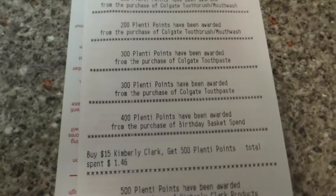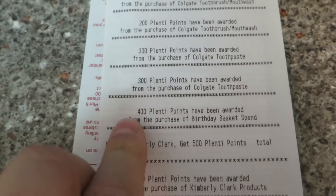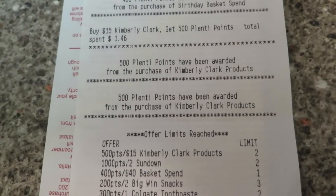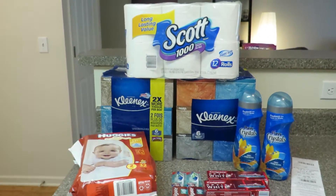Just to show you everything's working today at Rite Aid — I got all of that, plus I got $400 points in Birthday rewards and $500 from the Kimberly Clark deal, so really, really good little deal here.